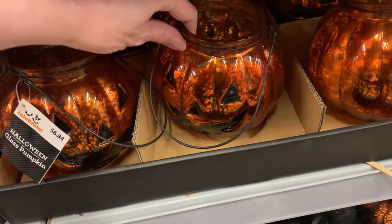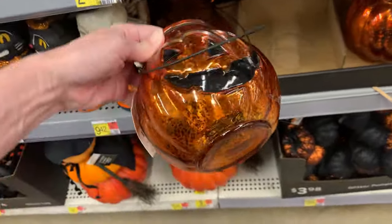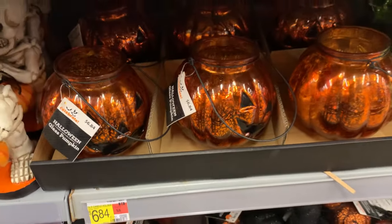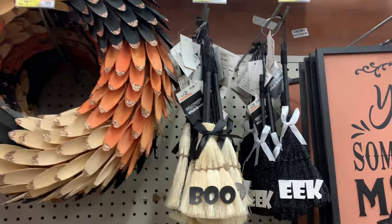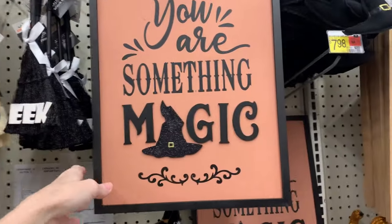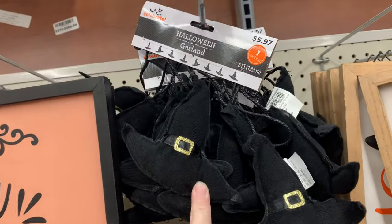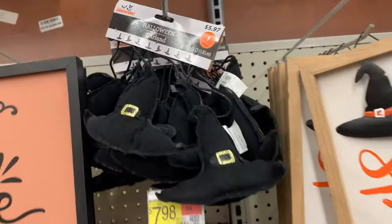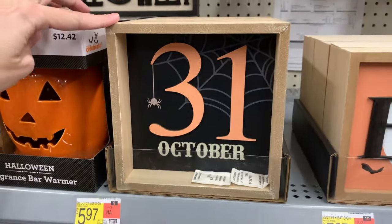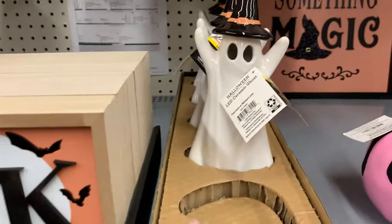There's some nice glass jack-o'-lantern lanterns here that look like they have a mercury glass finish to them, pretty orange color with metal handles. They're priced at $6.84. There's a nice wood chip wreath up there for $24.97. And look at these cute little mini brooms — black and white brooms that say Boo and Eek — those are only $1.98. The 'You Are Something Magic' sign with the witch hat is $6.97. The witch hat felt garland is $5.97, and the spooky witch sign is $7.98. There are a couple cute tabletop signs: one says 31st October and another says Eek, both $5.97.